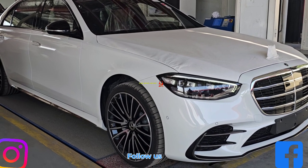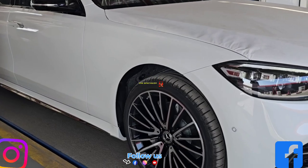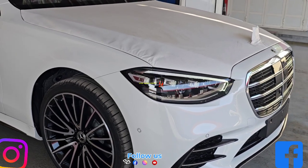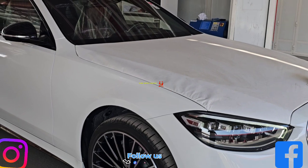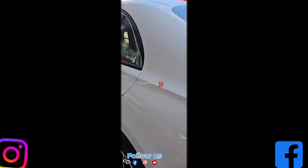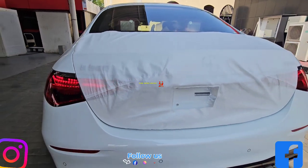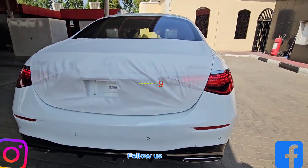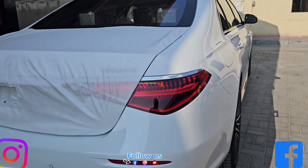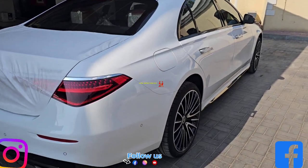Let's discuss the external dimensions. The overall length is 208.2 inches and the width dimension is 74.8 inches. Height is 59.2 inches and the wheelbase is 126.6 inches. The front track is 65.2 inches and the rear track is 66.3 inches. The curb-to-curb turning circle is 42.0 feet.